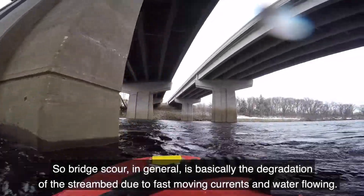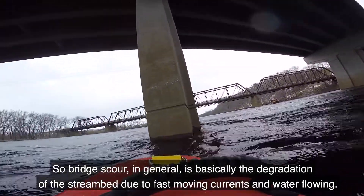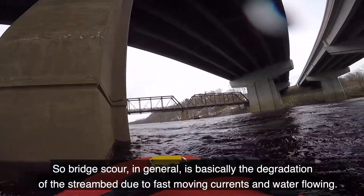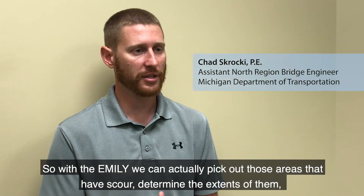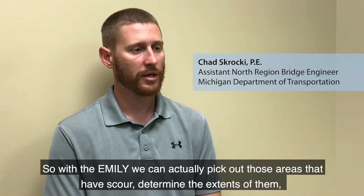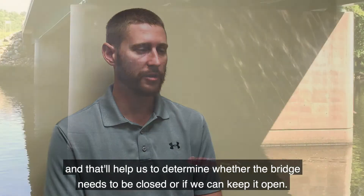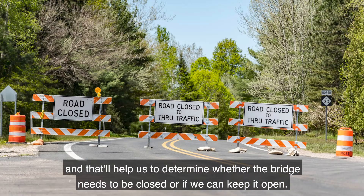Bridge scour in general is basically the degradation of the stream bed due to fast-moving currents and water flowing. With the EMILY, we can actually pick out those areas that have scour and determine the extents of them, and that will help us determine whether the bridge needs to be closed or if we can keep it open.